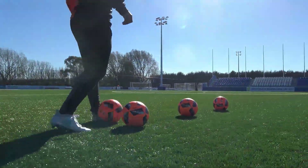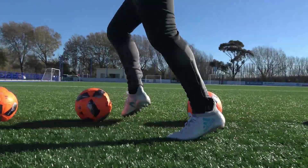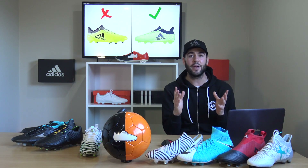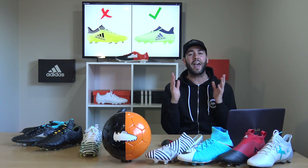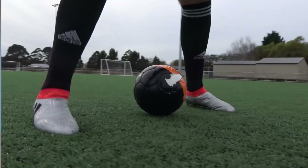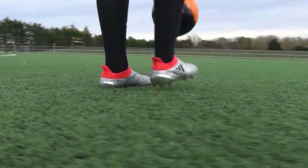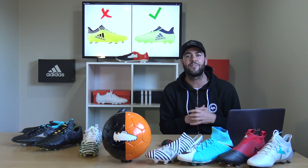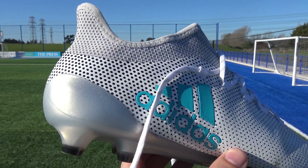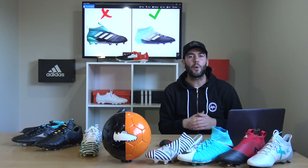Back to Adidas and the X 17.1. I'm going to be honest — in my opinion, this doesn't feel like an elite-level boot, although it costs £180. If you do want an X boot and can afford it, go for the Pure Speed or even last season's Pure Chaos, which are much better quality. A really good alternative is to scale down to the X 17.2 at around £110 — £70 cheaper — and the upper is arguably better because it's much softer.